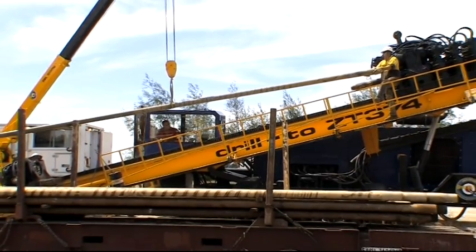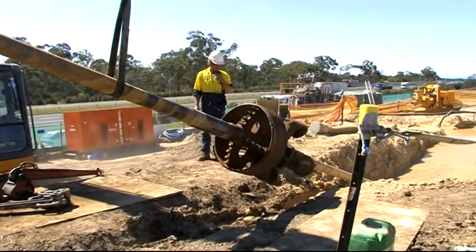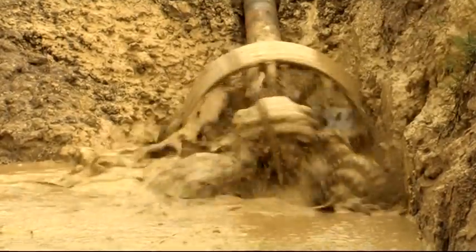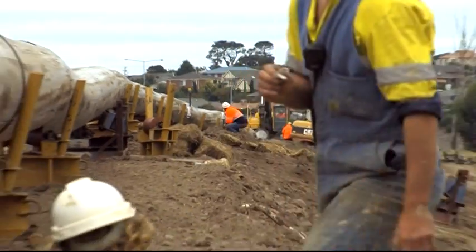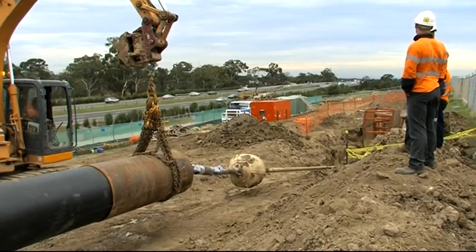Drilling is more finesse than it is power, and everyone gets this wrong — they think the more power you have, the more forceful you can be with these drills. You can't. You have to respect every piece of pipe that you pull through the ground. That means you keep your radiuses right, you stay on the mark all the way across, you ream your hole out, and you watch your cuttings — everything that comes out of that hole, you watch and keep a memory of.